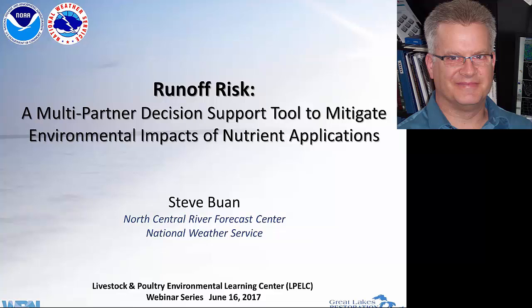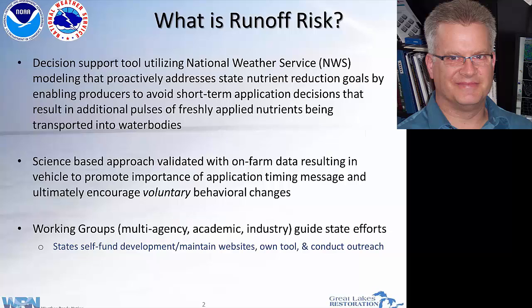Today we're going to talk about what turned out to be a little value-added offshoot of our hydrologic modeling, and we found that it had applicability to this runoff risk advisory service. So just what is runoff risk? It is that decision support tool, as Nicole was talking about, to look at that short-term application decision that has to be made — making a good decision such that freshly applied nutrient doesn't get washed off into a water body.